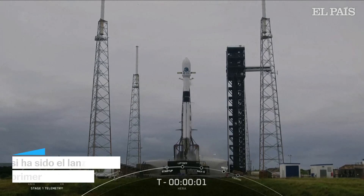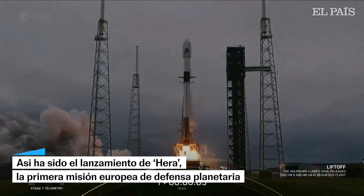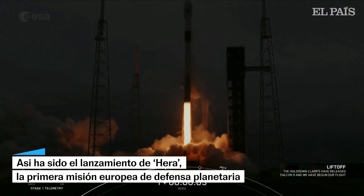Three, two, one, ignition, engine's full power, and liftoff. Go Hera, go Falcon, go SpaceX.